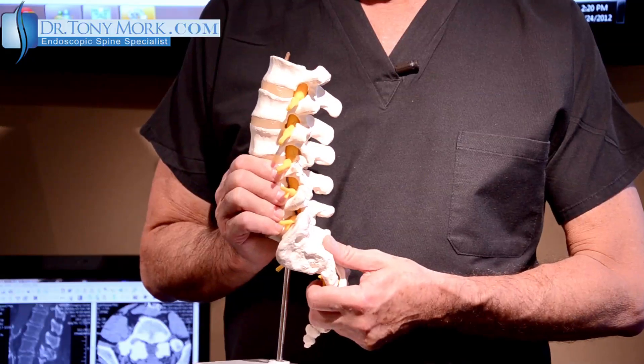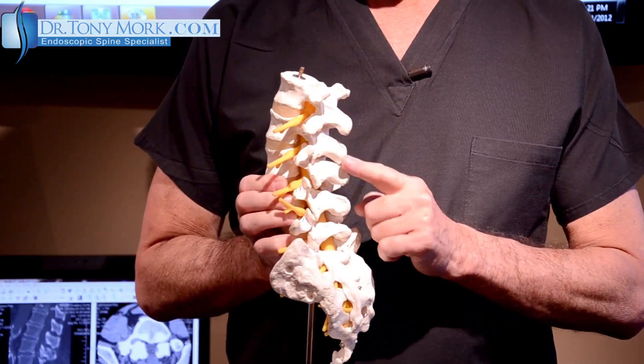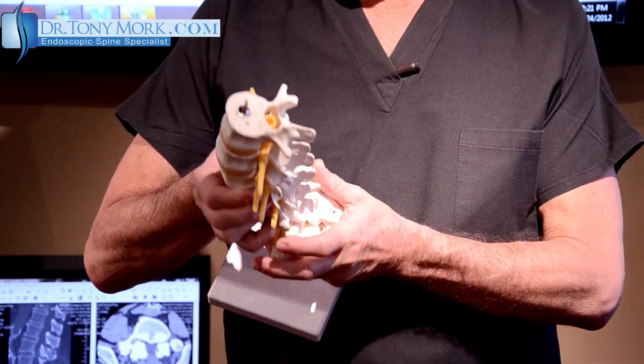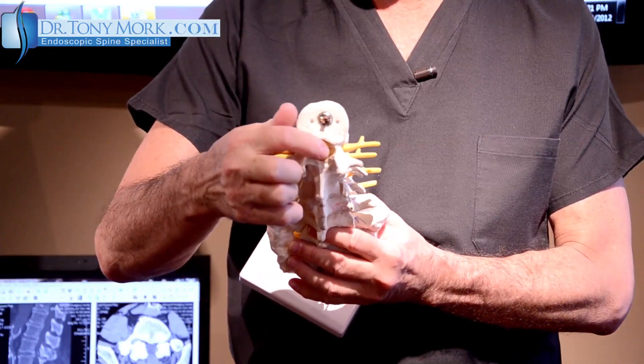Now let's talk about an epidural steroid injection. You've probably heard about those recently with the fungal infections, but let's review what an epidural steroid injection is. I'm going to show you first on a model. If we take a spine like this, we can see that the vertebrae and discs are in the front, the spinous processes are in the back, and the spinal cord goes down the center.